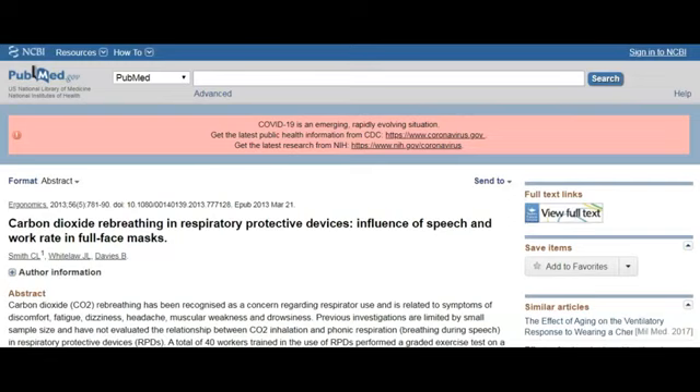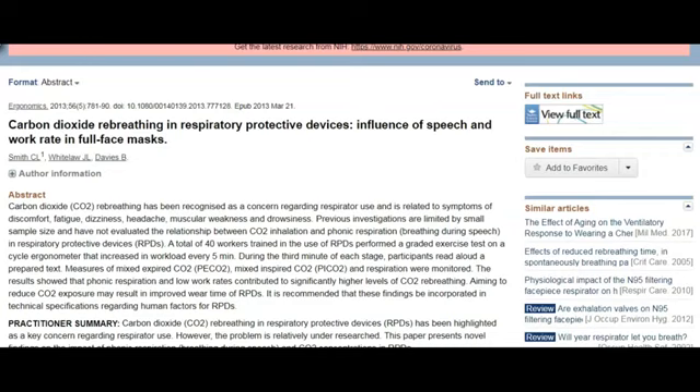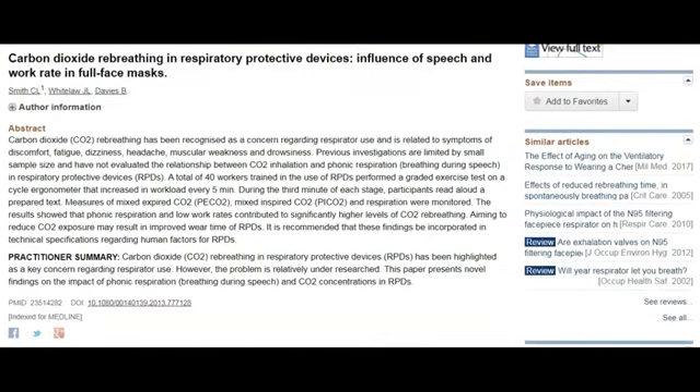We all need to understand what the ramifications of wearing these masks that they're mandating all over the world are. Carbon dioxide rebreathing and respiratory protective devices — influence of speech and work rate in full face masks. CO2 rebreathing has been recognized as a concern regarding respirator use and is related to symptoms of discomfort, fatigue, dizziness, headache, muscular weakness, and drowsiness. The practitioner summary says CO2 rebreathing in respiratory protective devices has been highlighted as a key concern regarding respirator use.